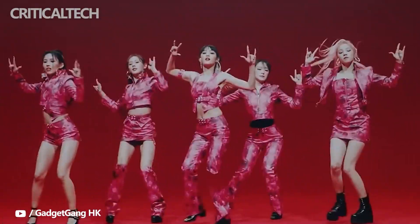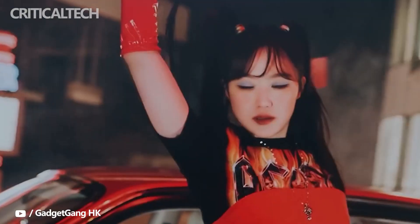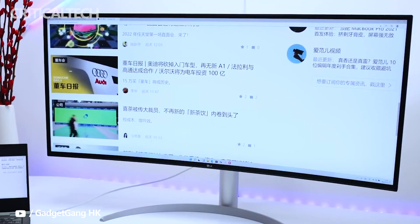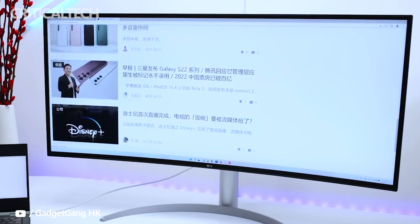IPS technology also has 178-degree wide viewing angles, so the image won't shift in color, brightness, or contrast regardless of the angle you're looking at the screen. In addition, the monitor supports 10-bit color depth via dithering for less banding, and it's factory calibrated, so it's ready for color-critical work right out of the box.